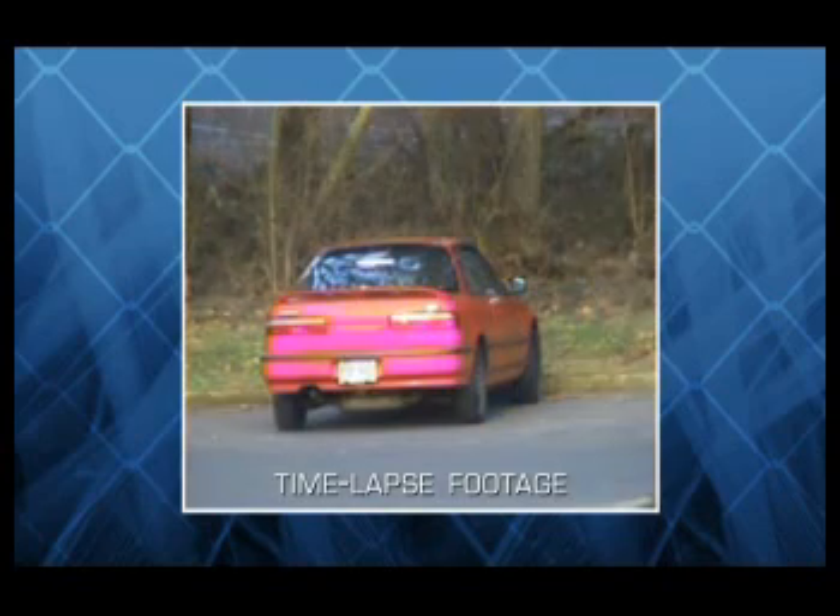Conventional CCTV cameras rely on color contrast to generate a meaningful image. At night, without powerful lighting to help them out, this contrast is hard to come by. This makes activity in the shadows or the boundaries of lighted areas difficult to detect, and particularly hard for video motion detection software to recognize. But thermal cameras sense wavelengths beyond that of visible light and display subtle temperature differences as high-contrast black and white video.